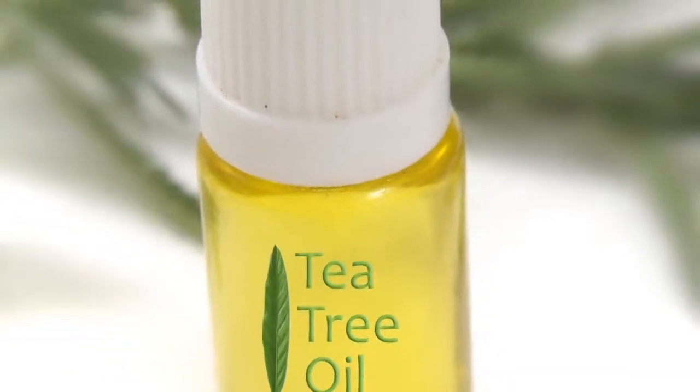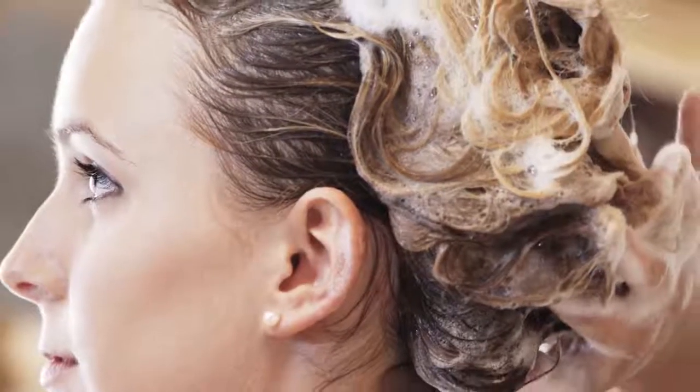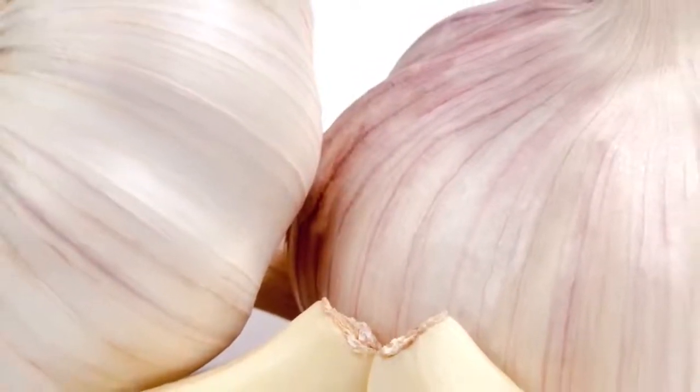Another remedy is tea tree oil. Add a drop or two of tea tree oil into your shampoo and wash normally. You can notice the results in just a few days.